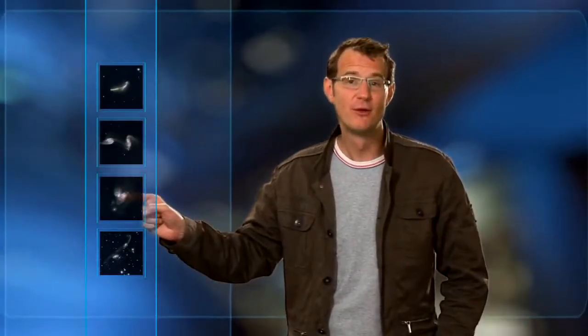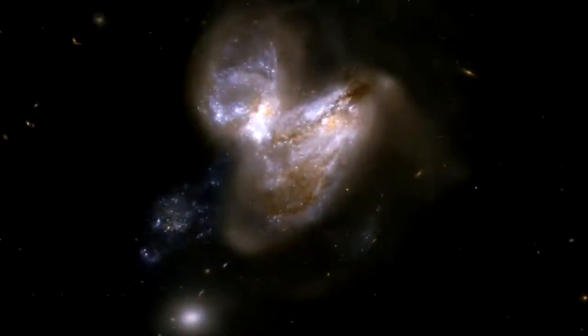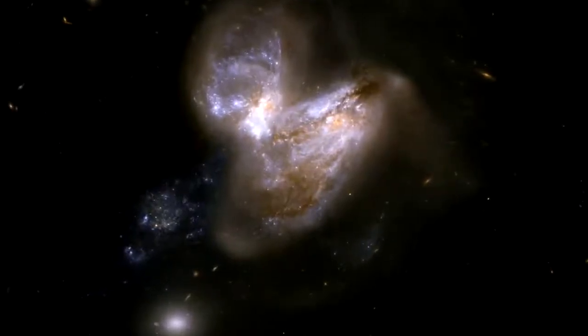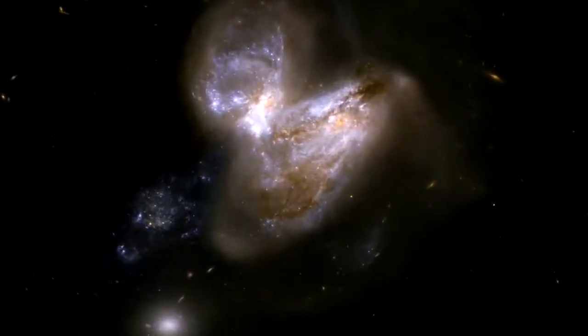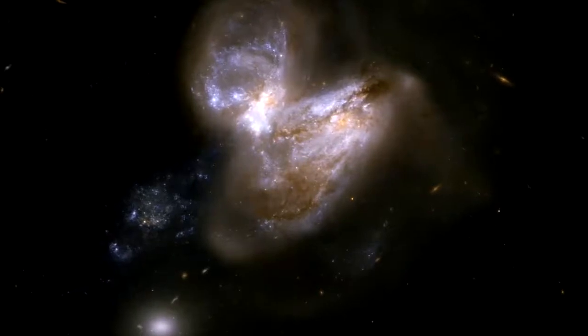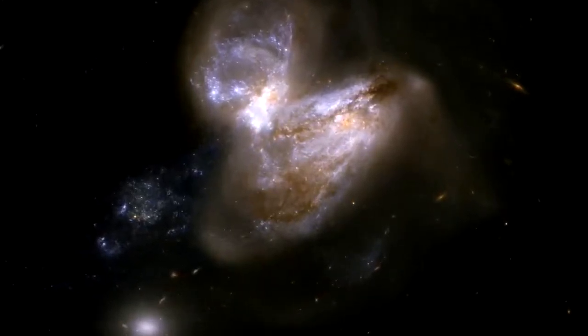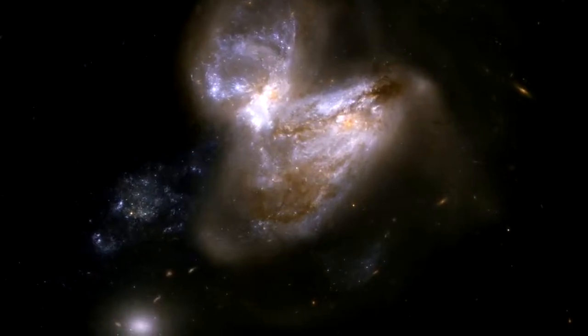This galaxy pair, dubbed IC 694 and 3690, is thought to have already experienced one close pass some 700 million years ago. As a result of this interaction, the system underwent a fierce burst of star formation. In the last 15 years or so, no less than six supernovae have gone off in the outer reaches of the galaxy, making the system a notable supernova factory.